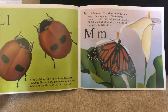L is for ladybug. The insect is really called a ladybird beetle. They are so round, it is hard to believe they can fly — but they can.